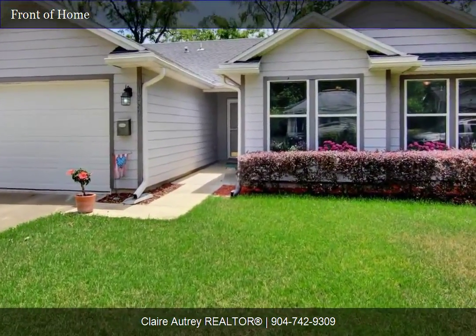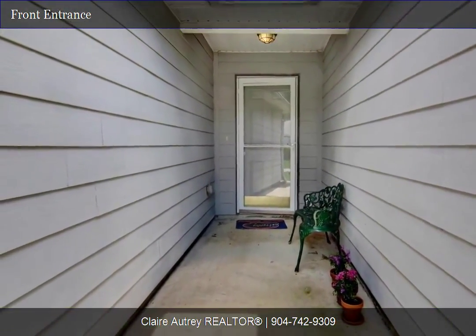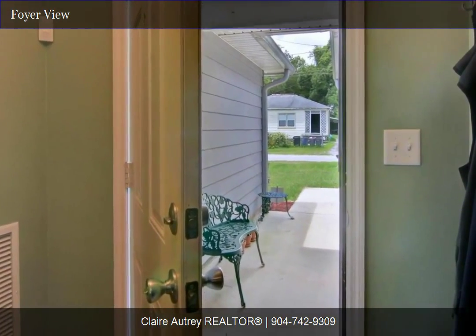The owner's suite includes a garden tub and walk-in closet. A fenced backyard and a two-car attached garage finishes up this must-see home.